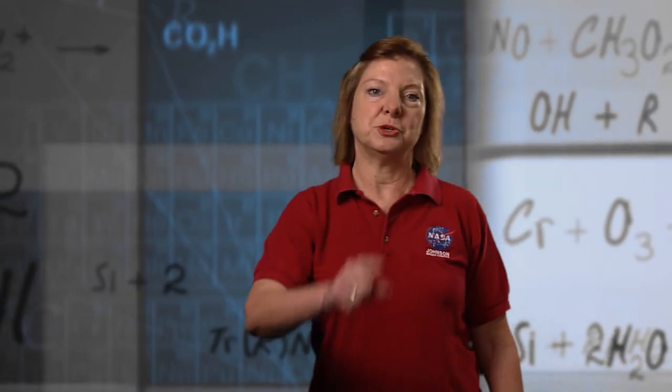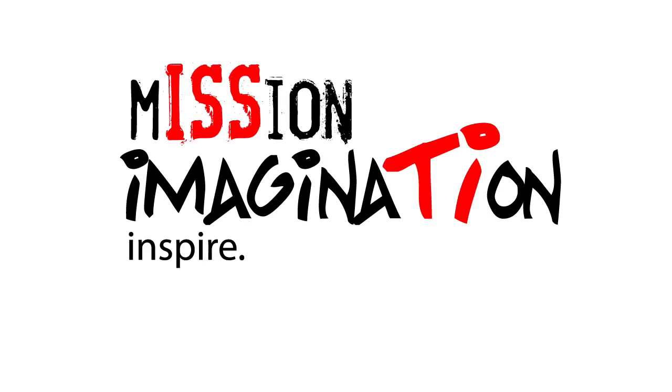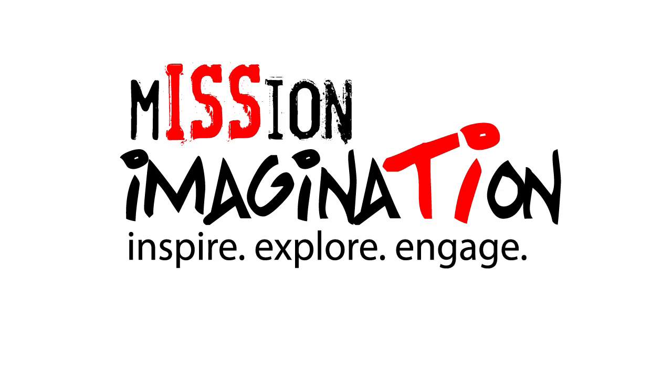Now it's time for you to put science, technology, engineering, and mathematics to work — something we do at NASA every day. Good luck on challenge number one. Inspire. Explore. Engage. Mission Imagination.